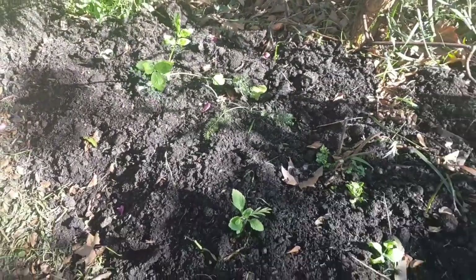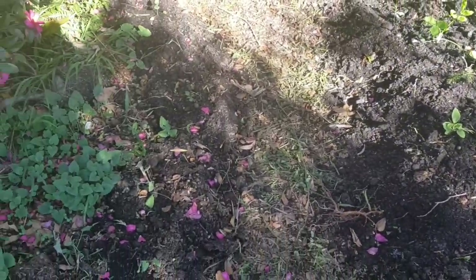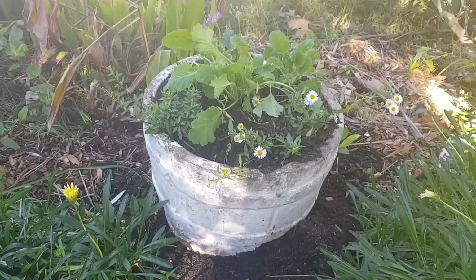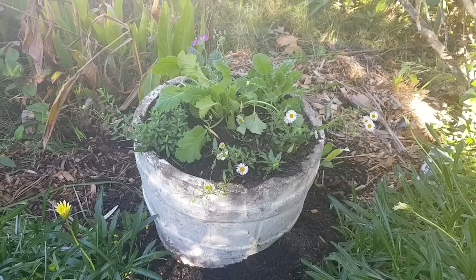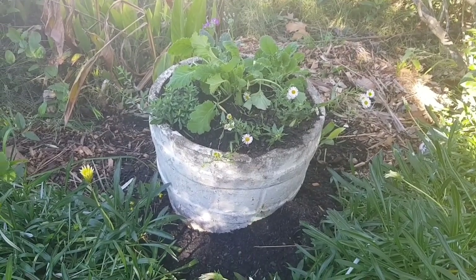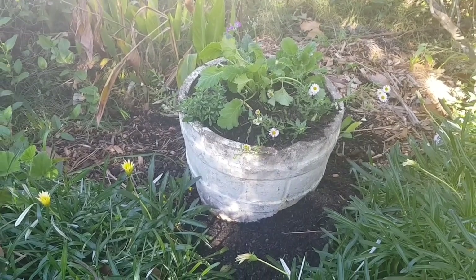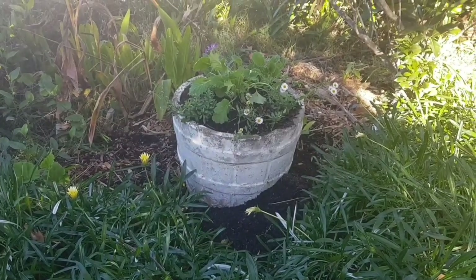I really wanted to show you them all so that you have something to refer back to. Here's another little pot that I got from my husband's grandma — I put some daisies and primulas in there. I love the colour white in the cottage garden; it really accentuates the greens and the browns.